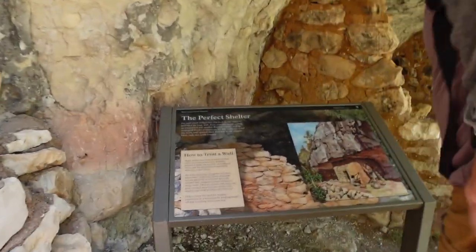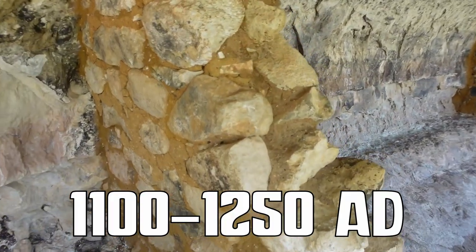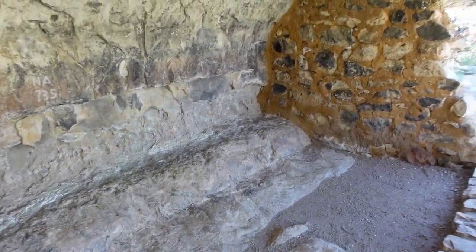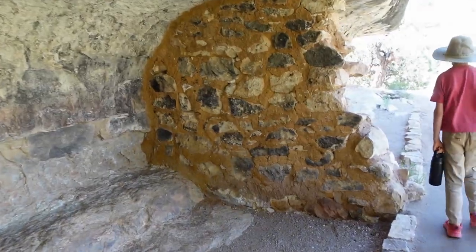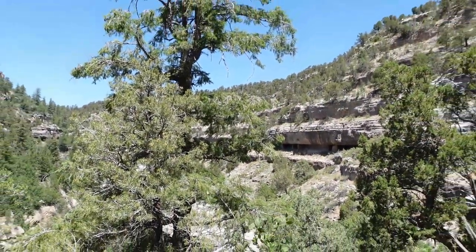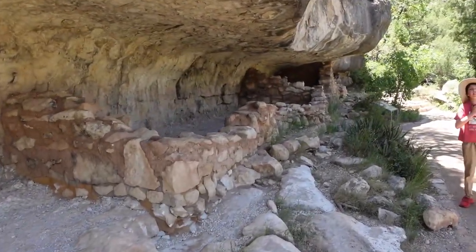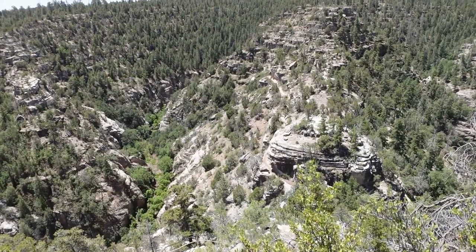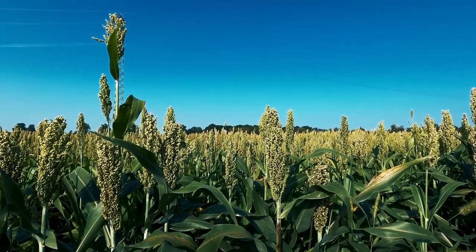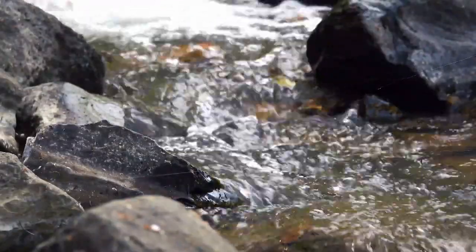From 1100 to 1250 AD, the canyon echoed with the rhythm of stone axes, the wisdom of storytellers, and the laughter of children. Masonry walls stand as a testament to the time when people harmonized with the natural world — hunting wild game, cultivating crops, and cherishing the intermittent flow of water that sustained their life here.